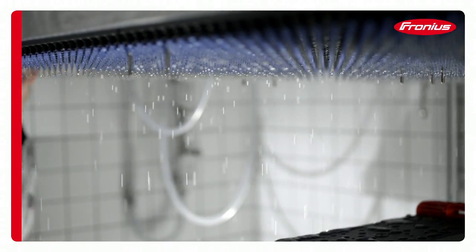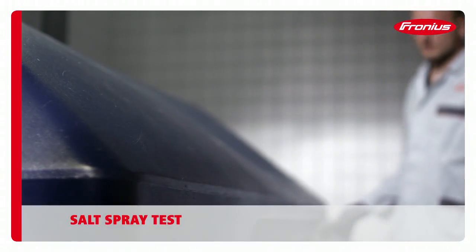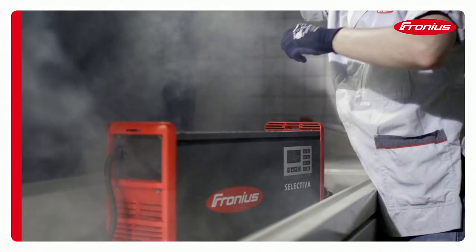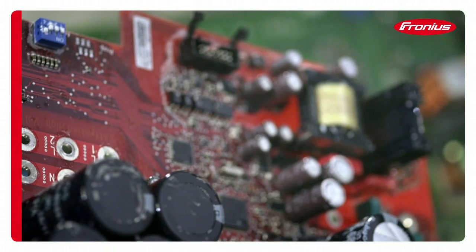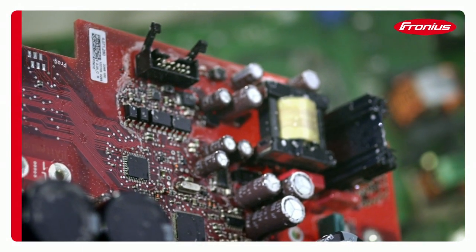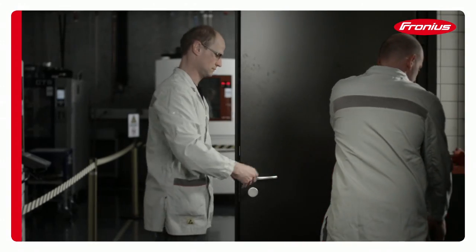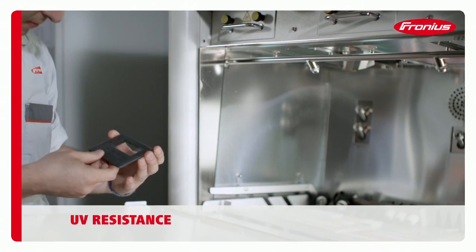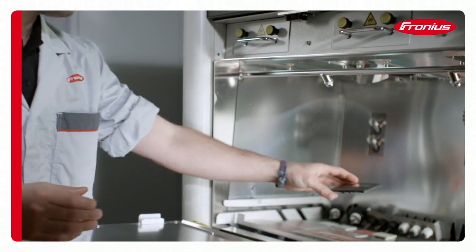Salt and salt-laden air result in increased corrosion. To prevent this, and to guarantee a long service life, we test our products in an environment containing extremely high levels of salt. Fronius products must be able to withstand harsh weather conditions for many years, which is why we subject them to testing conditions ten times more severe than are found in nature.